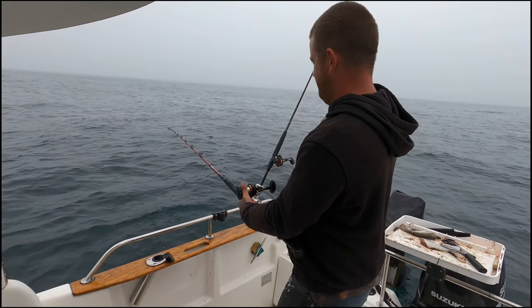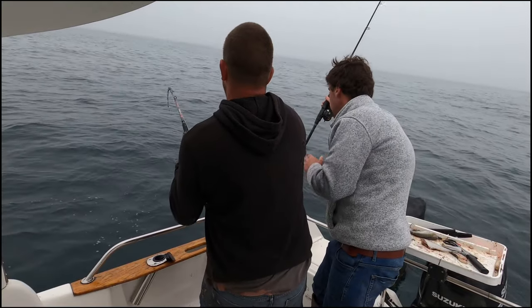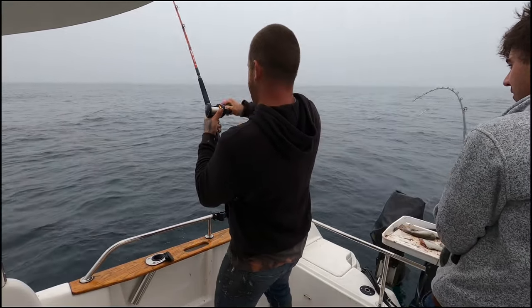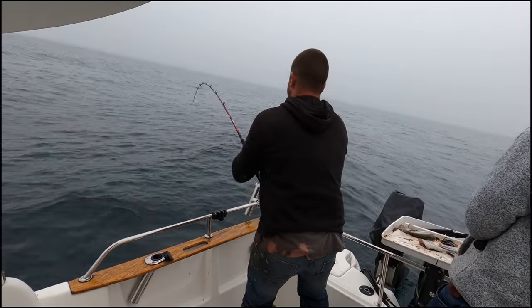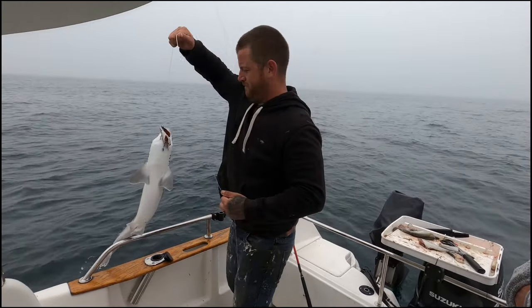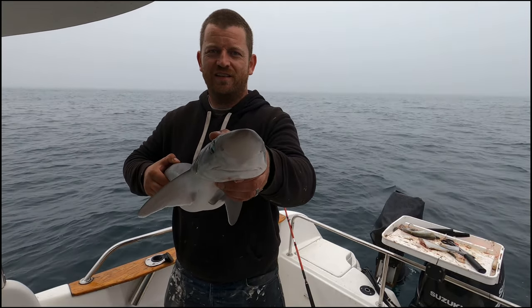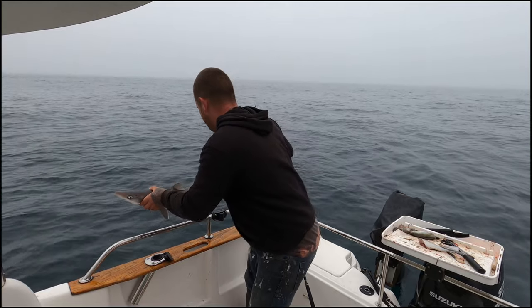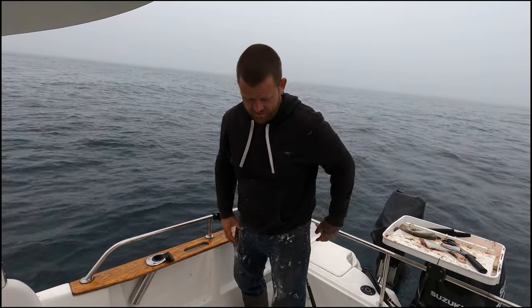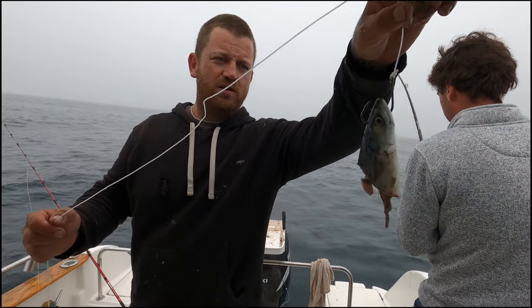Let's try and get another one. Well, I thought it was a tope because it started running, but it's a tiny little spur dog. Slippery — a nice little spur dog there. They're amazing looking things. I think that's probably the average size in most places. Right, we're getting back. That's the bait we're using — head and guts, hooked through the head. We'll get it down. Fingers crossed.